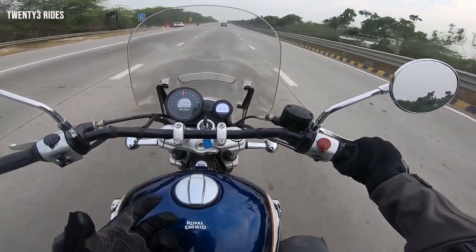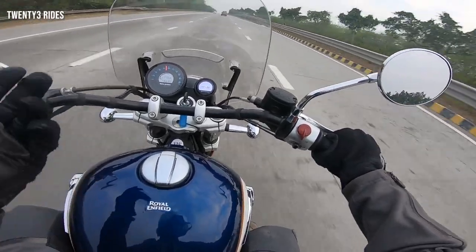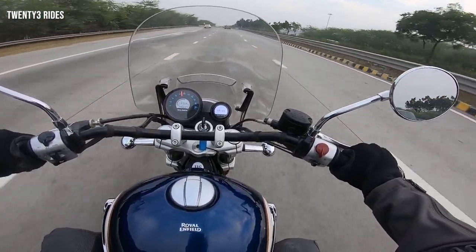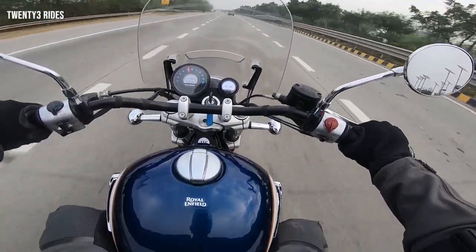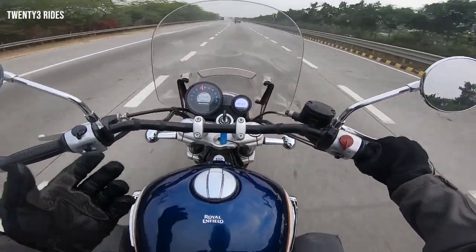I always used to believe that Royal Enfield was always about marketing hype — they are pretty good at it. They have this kind of following of blind followers who just trust the brand. But I think with the Super Meteor 650, things have really changed. This is definitely a level above the Interceptor 650 and the GT 650.